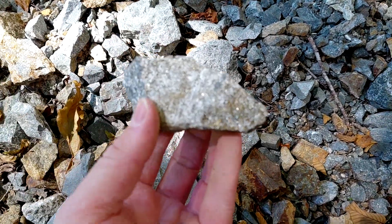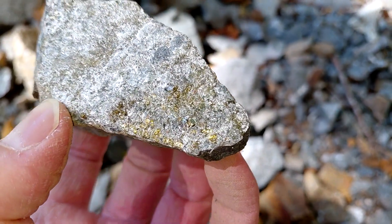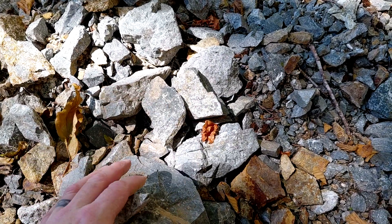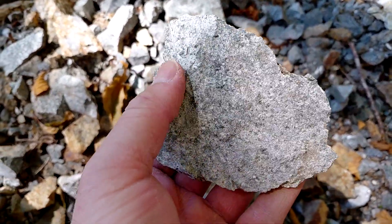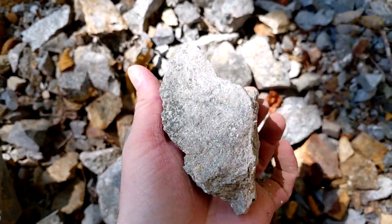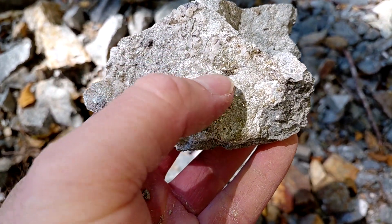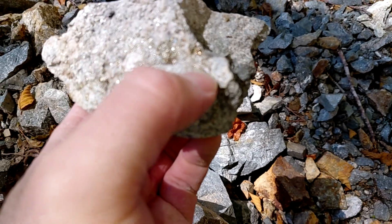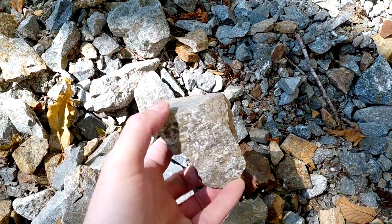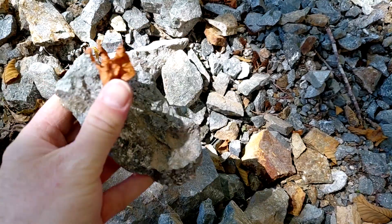Most of the rocks you pick up here have mineralization; occasionally you'll see a bit of bornite in there. You can see most of the rock is disseminated with pyrite and chalcopyrite. Again you have your chunks of sphalerite here and coarse pyrite.